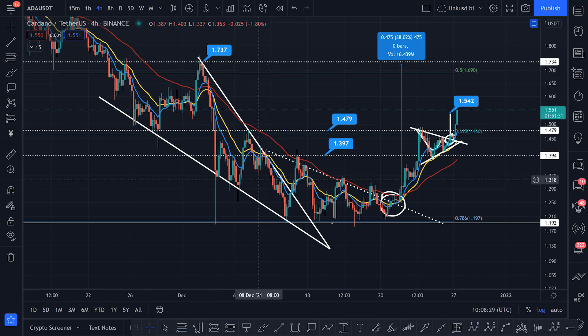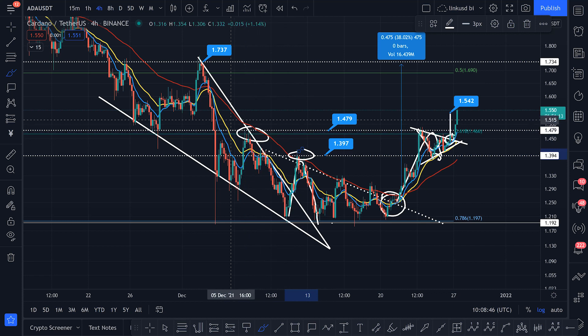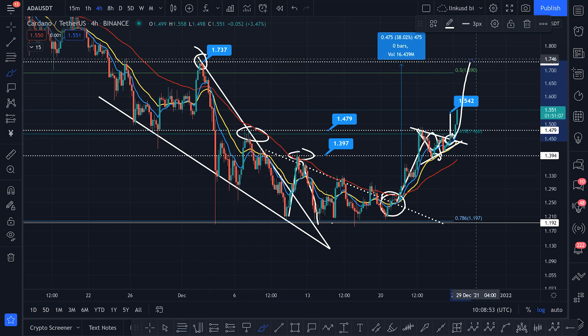This is what happens — I've shown you so many times — when you break out of falling wedges, you retrace to each point of contact and that's where you run into resistance, then retrace for support. Look: you broke out here, retraced for support, got it; broke out here, retraced for support, got it. Resistance, resistance — do you see that? The points of contact on the falling wedge. So right now this is your next point of contact and Cardano is starting to take off into space.